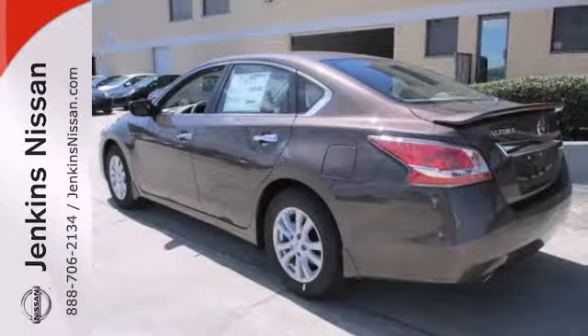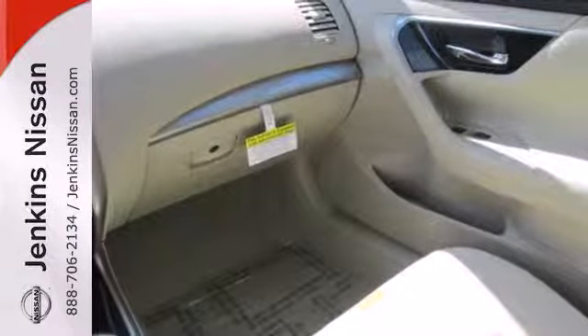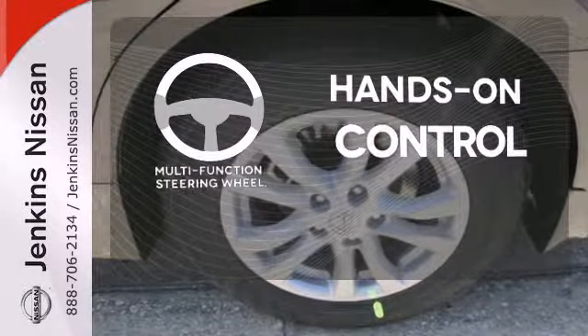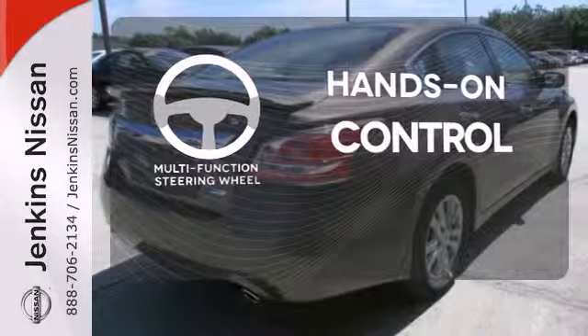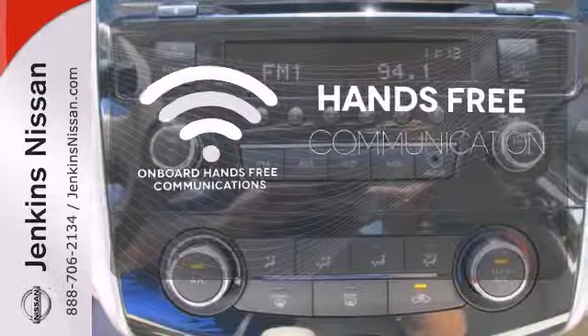Standard features include keyless entry, push-button start, an X-Tronic continuously variable transmission, and a tire pressure monitor. The multifunction steering wheel helps keep your eyes on the road and your hands on the wheel. Activate your drive with your voice, thanks to onboard hands-free communications.